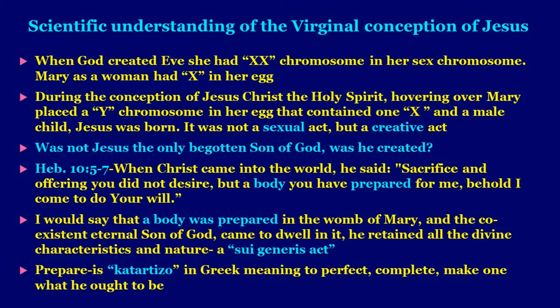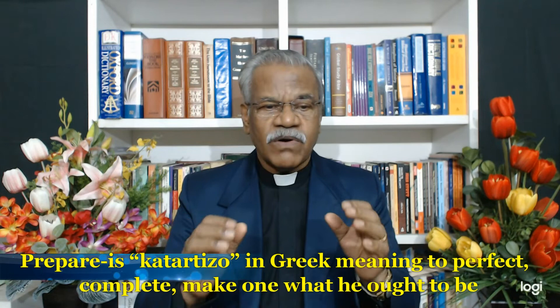A question can arise: was not Jesus the only begotten Son of God — was he created? If you read Hebrews 10:5–7, the word of God says: 'When Christ came into the world, he said, Sacrifice and offering you do not desire, but a body you have prepared for me.' I would say a body was prepared in the womb of Mary and the co-existent, eternal Son of God came to dwell in it, retaining all divine characteristics and nature. The word 'prepared' is 'katartizo' in Greek, meaning to perfect, complete, and make what one ought to be. The eternal Son of God had to come and be born as a man, and for that a body was prepared. Mary had her egg's chromosome, and the Holy Spirit — the Creator — put one Y chromosome there, and a male body was created.